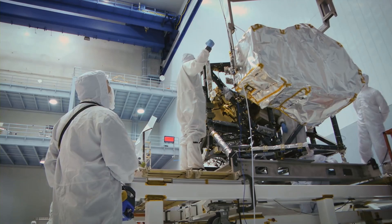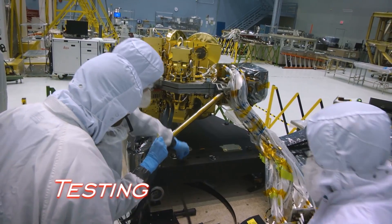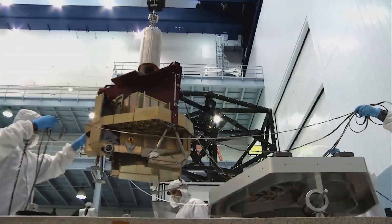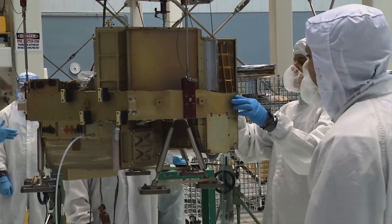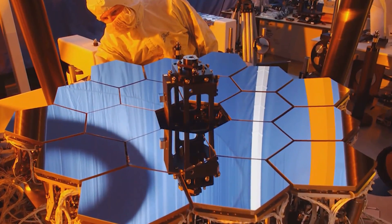My job as an engineer is to make sure once we are building an instrument — in this case the James Webb — that we are doing all the testing that we need to do, that we are making sure everything works as it's supposed to, and that it's addressing the needs that the scientists wanted and had envisioned when they first thought of this proposal.